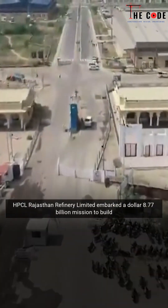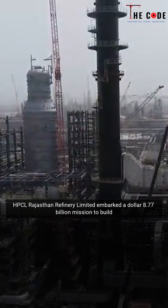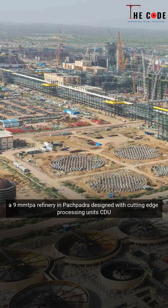In the heart of Rajasthan, HPCL Rajasthan Refinery Limited embarked on a $8.77 billion mission to build a 9 MMTPA refinery in Pachpadra.